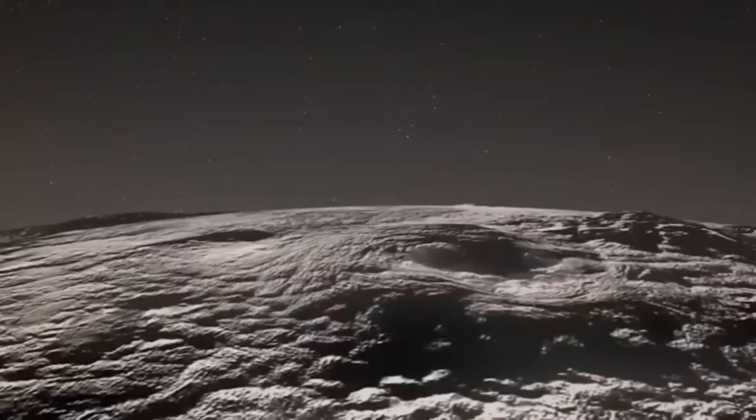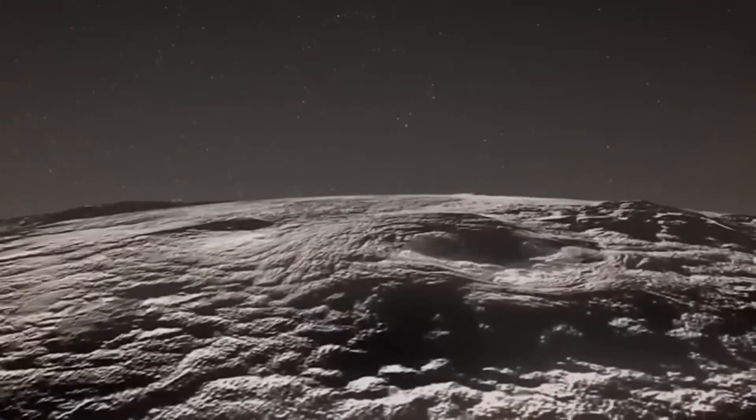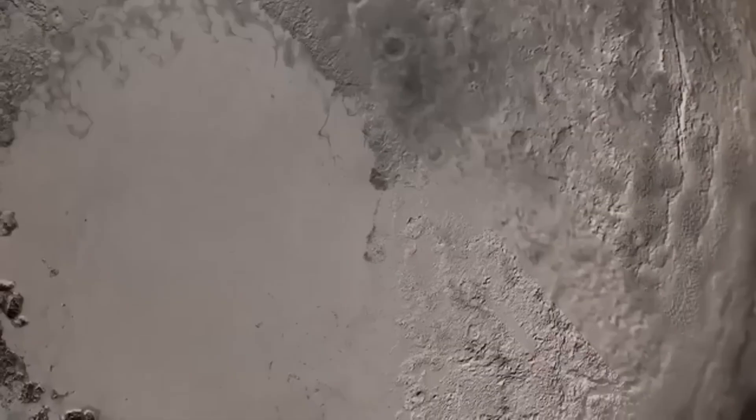In Pluto's case, this allows scientists to peer through its thin atmosphere and detect changes in surface ice and potential geological activity. The new image released by NASA and the European Space Agency shows intricate details of Pluto's nitrogen ice plains, mountainous regions, and possibly even seasonal changes in its atmosphere.